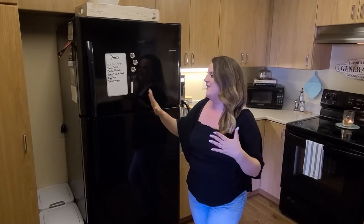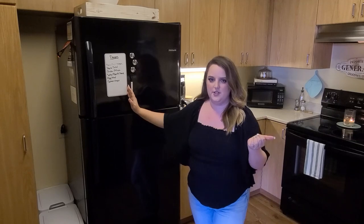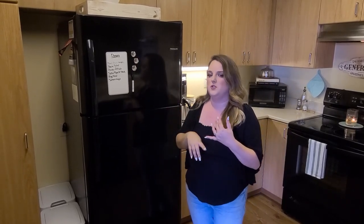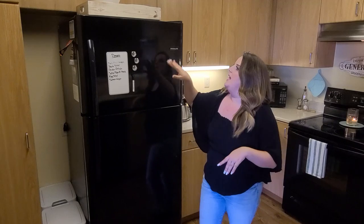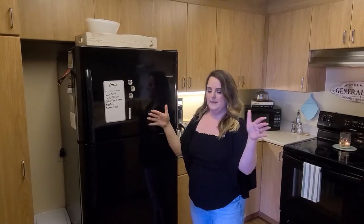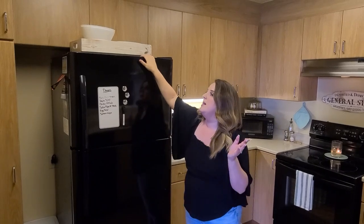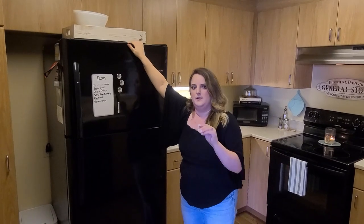On the fridge I have a dry erase board, and on this I'll typically write grocery lists or dinners — just kind of keeps me organized. A couple of simple magnets, nothing crazy, in case I need to put up a special reminder or a thank you card. Up here I actually have an antique wood container that my mom gave me; it needs a little repair, which is why it's up there for now. I also have a couple of extra bowls I use for serving, such as salads and sides.